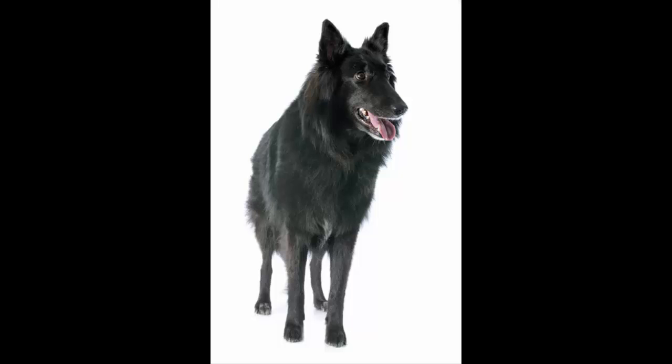Loving and loyal, the Belgian Sheepdog will always protect his children, but it's important for parents to supervise play when neighboring children are around. The Belgian may mistake the noise and high spirits of play as an assault and try to nip at your child's friends. With proper supervision and corrections, you can teach him that this isn't appropriate behavior.